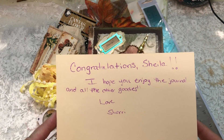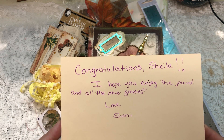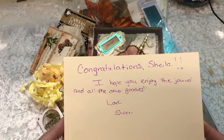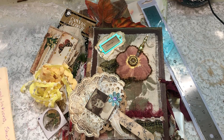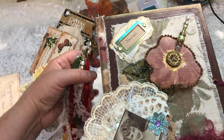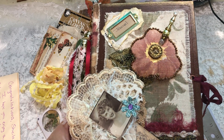She wrote me a little note that says, 'Congratulations, Sheila. I hope you enjoy the journal and all the other goodies. Love, Sherry.' And there are beautiful goodies, and I'm going to go through the goodies first so we can focus on this beautiful journal next.